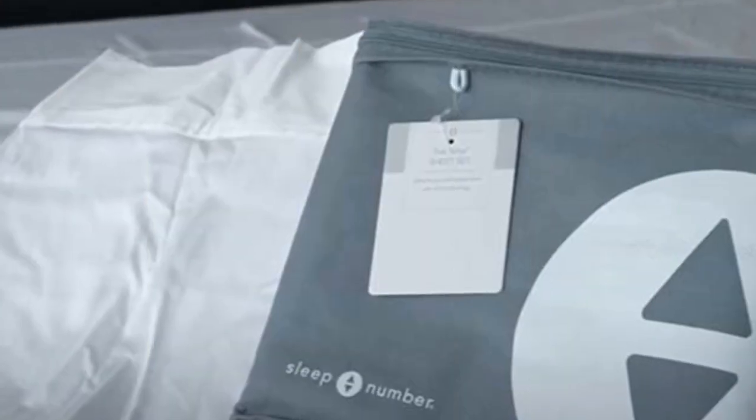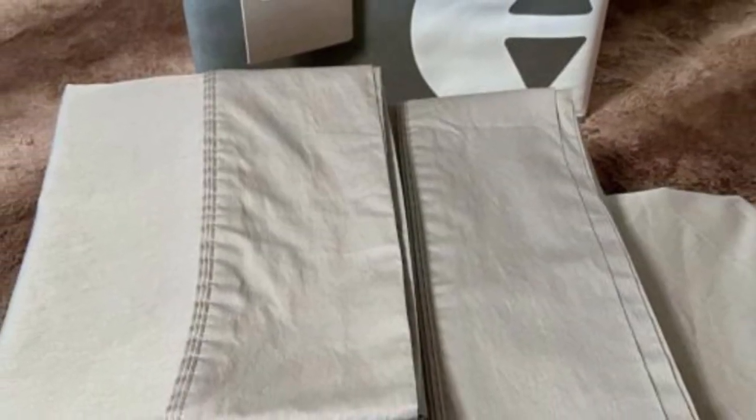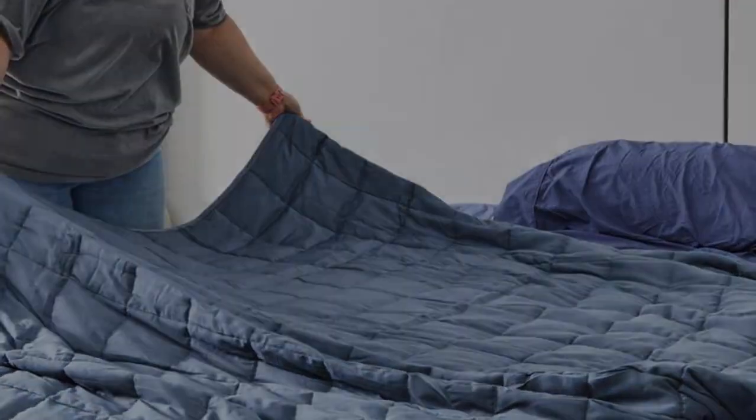These sheets feature a thread count of 300. Thread count refers to the number of threads woven into a square inch of fabric. A higher thread count doesn't always mean high-quality sheets — in fact, the lower the thread count, the more air might be able to flow through. The exact fit design will keep these sheets secure throughout the night, with no corners popping up as you change positions.